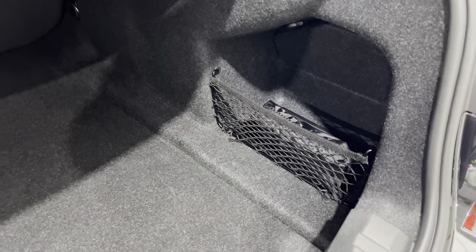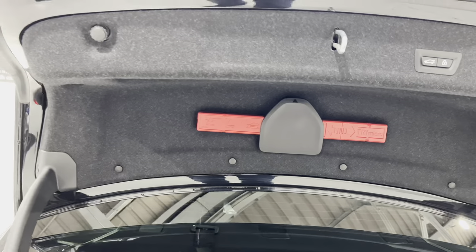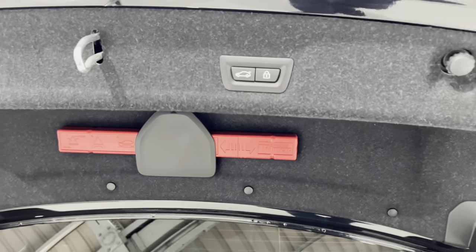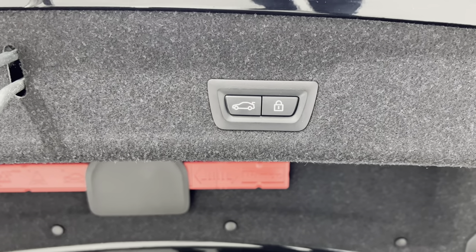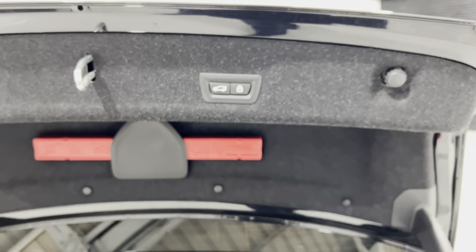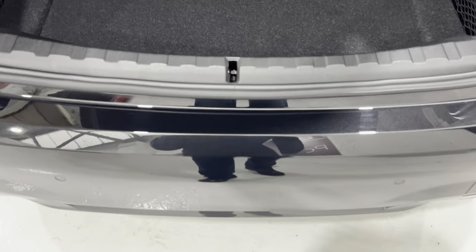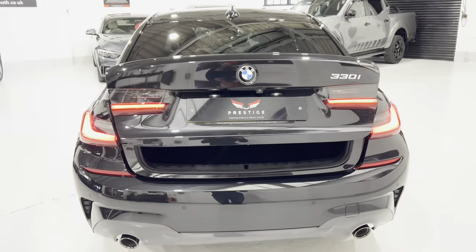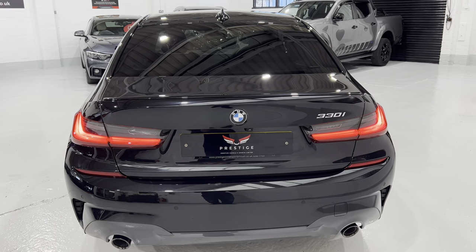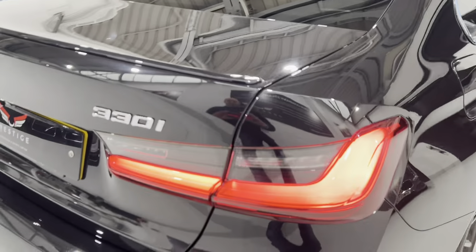There's a first-aid kit and a warning triangle in here. We can either close the boot here, or close the boot and lock the car in full. We can also use the key to close the boot down, or just wave your foot — the boot just closes down. So if you've just picked something out of the boot, all you need to do is wave your foot under there.